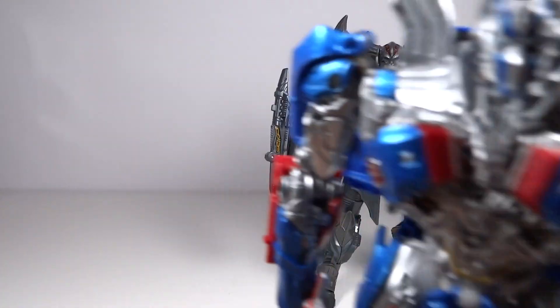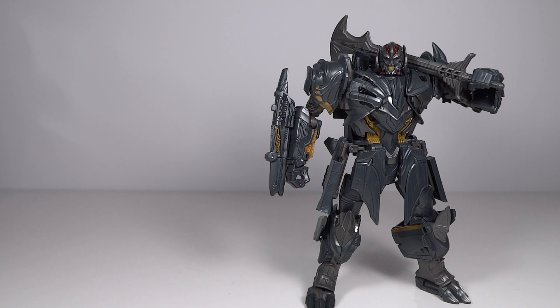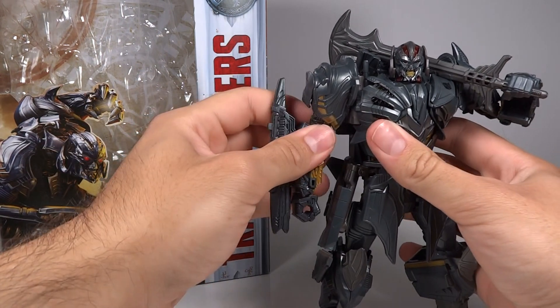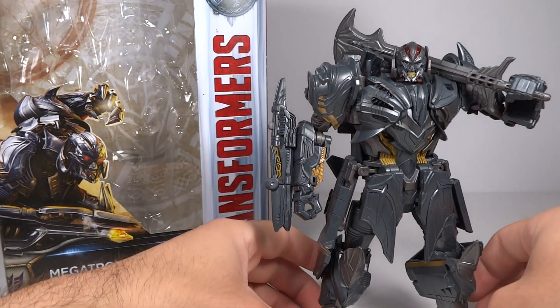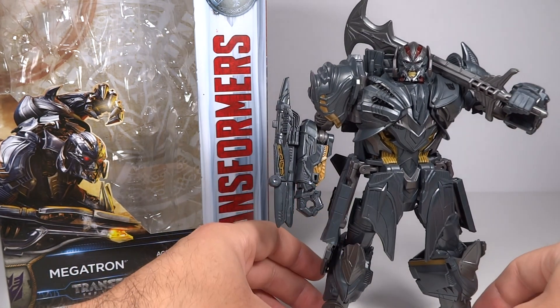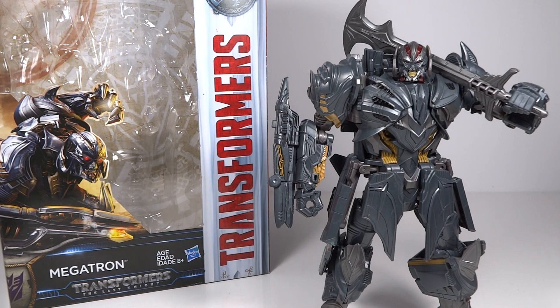I think this is an excellent figure and I would absolutely recommend it to any Transformers fan. I do plan to get the Leader Class Megatron as well. Before I saw a lot of pictures and before I got him in person, I was expecting this to be much less than the Leader Class version. But after getting it in person and watching a review, it looks like this is almost as good as the Leader Class, or at least a perfectly good substitute. I'm not even as excited for the Leader Class anymore because this one is so good. The only things I'm really excited for with the Leader Class are what this guy doesn't have — like the Battle Mask and the Fire Flame accessory.